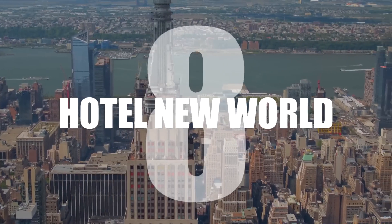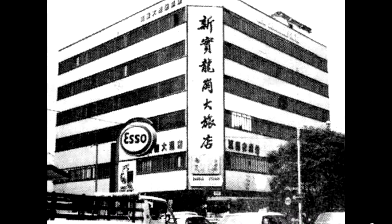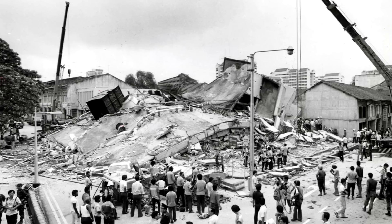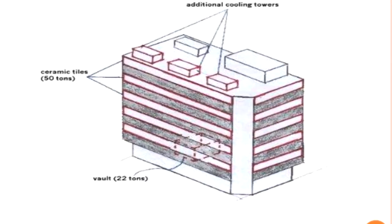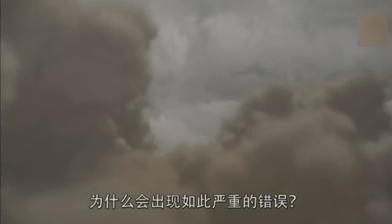Number 8: Hotel New World. Built in 1971 in Singapore, this building suffered catastrophic failure in 1986, where it completely disintegrated in less than a minute. Later investigations revealed that although the architect had calculated the weight the building would have to carry, he hadn't included the weight of the building itself, meaning that the structural failure was only a matter of time.